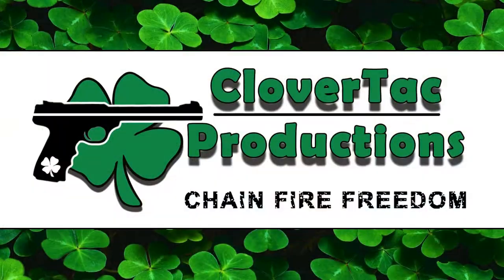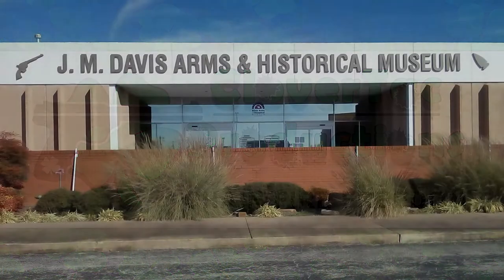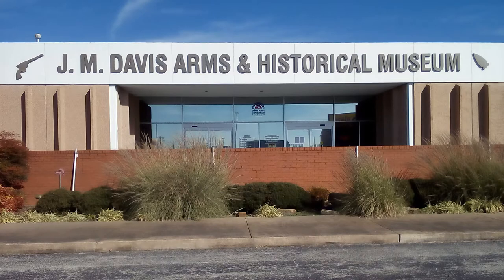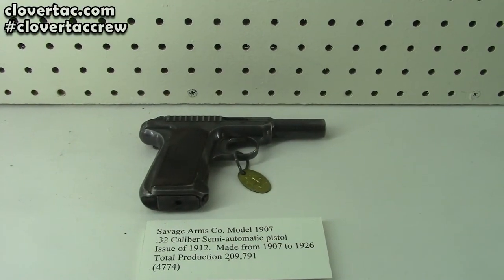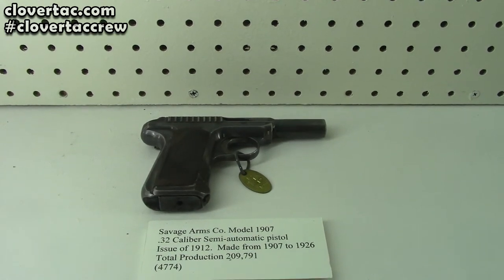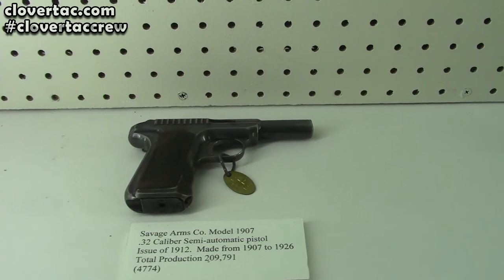Let's do it. So we're looking at some Savage 32 caliber Model 1907 pistols here — we've got several here.